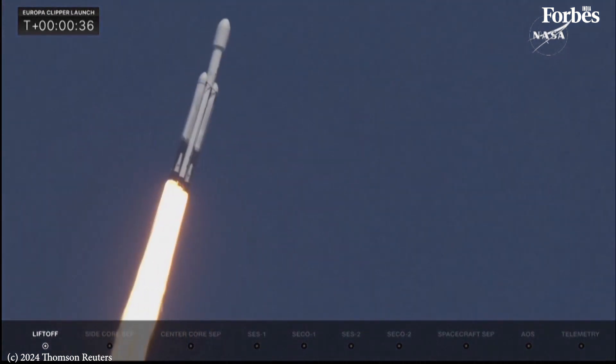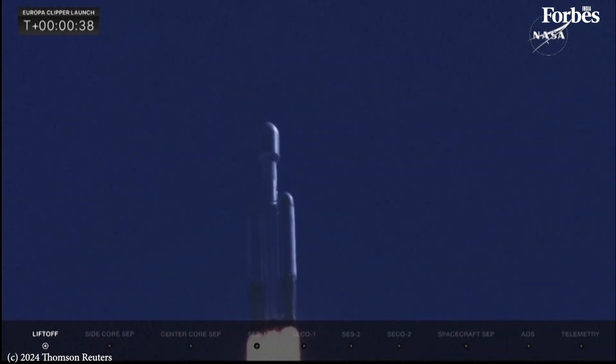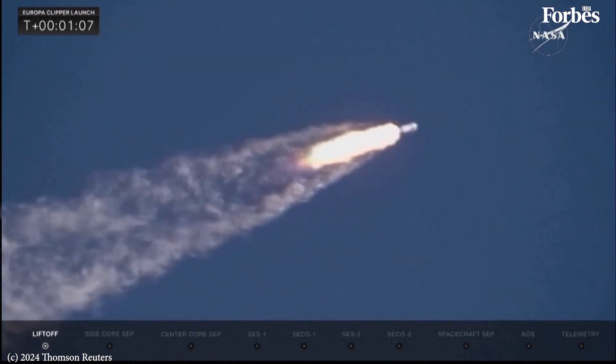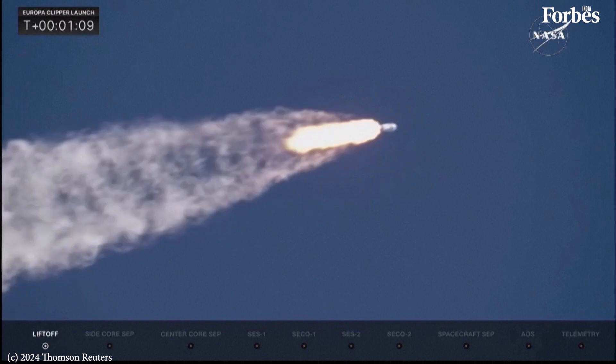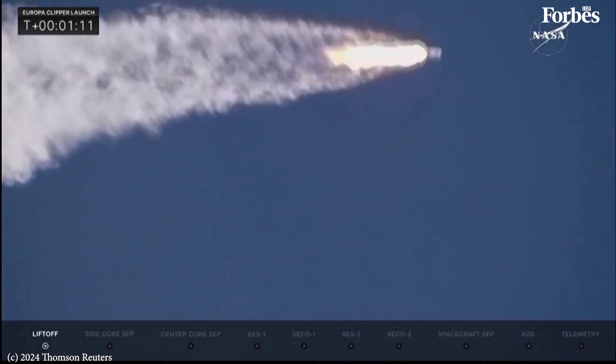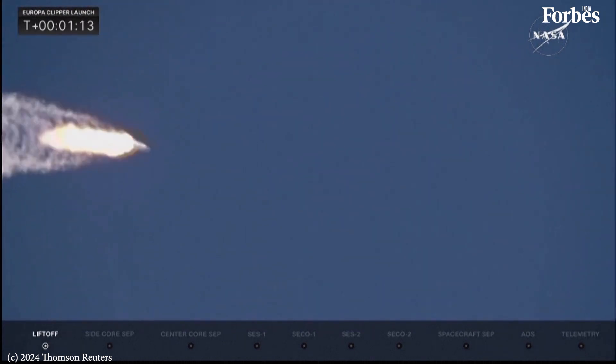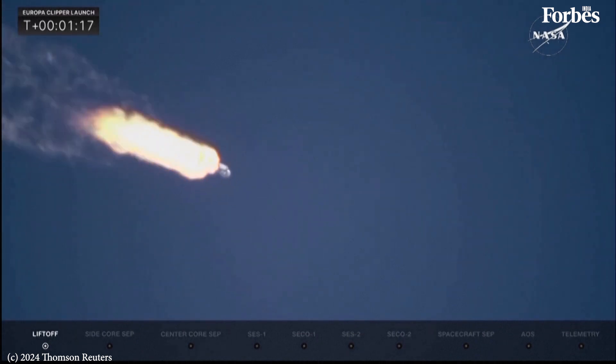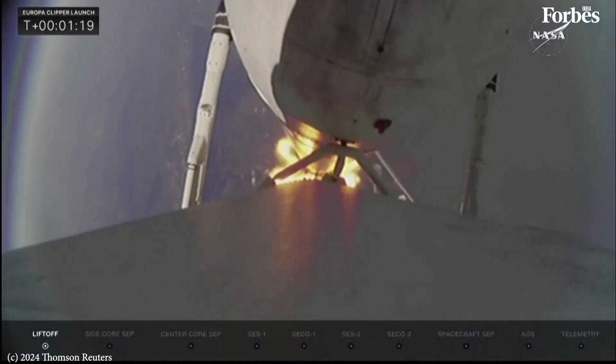Coming up, they're going to back off those engines just a bit. A beautiful shot there from our camera team, locking into the rocket on a clear blue sky.